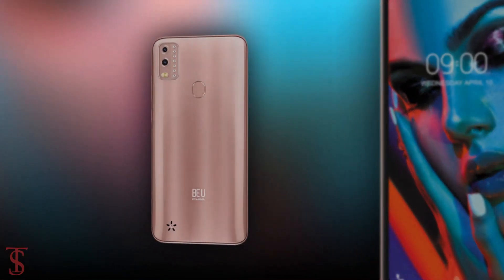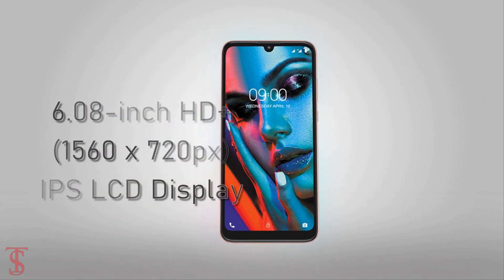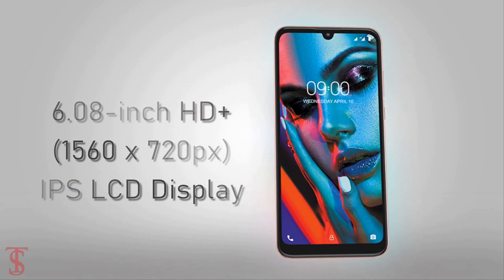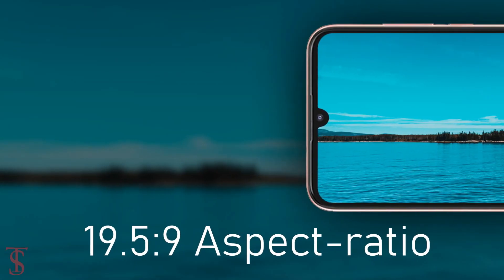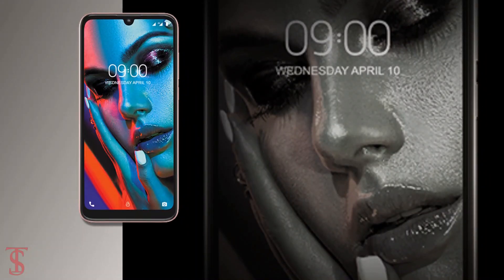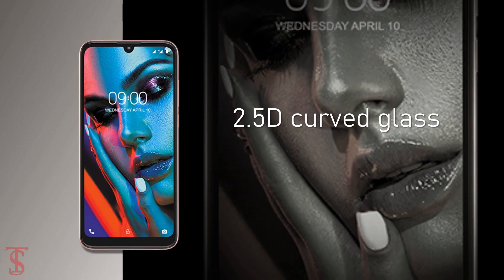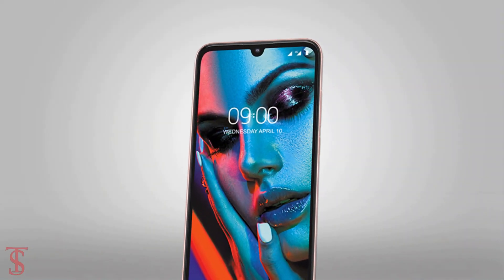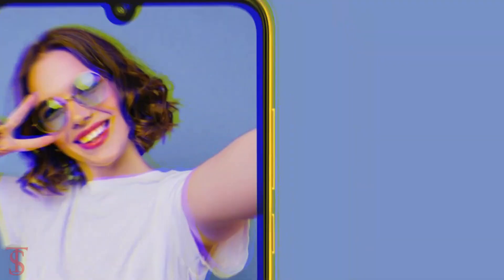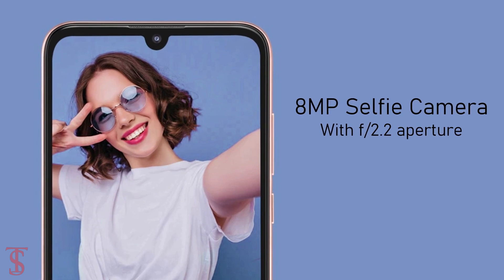Talking about the specifications, the Lava View features a 6.08 inch HD plus display with a tall 19.5x9 aspect ratio. The screen supports 2.5D curved glass on the top and it has a water drop notch in the top center that carries an 8MP selfie camera with f2.2 aperture.